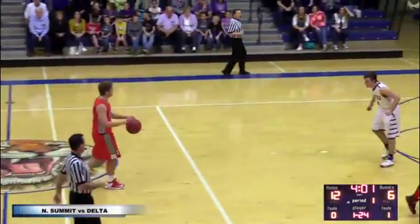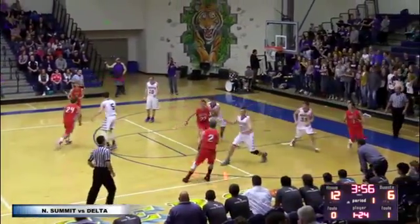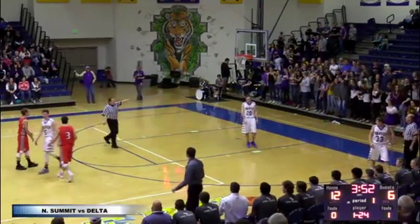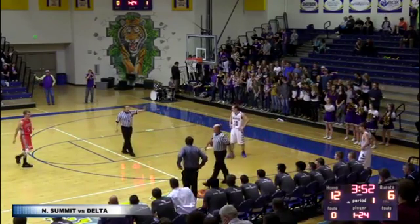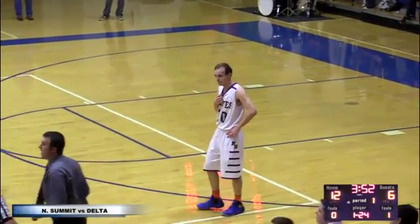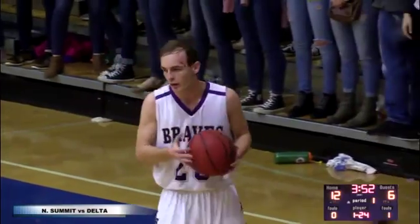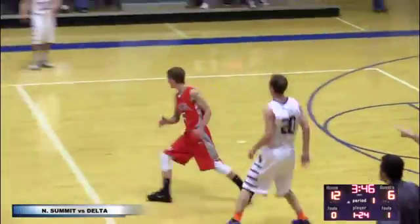Everybody's so worried about Coleman in there that Stevens just snuck along the baseline underneath and there was nobody there to guard him. Right side, Burton has it, goes in the corner to Smith. Ball gets knocked loose — he got it back but stepped on the sidelines. Turnover by Delta. They were checking the shot by Trevor Burton; initially the scoreboard put seven as a three-pointer, but it was a two. They did change it back. 12-6 is your score. North Summit doubling up Delta right now on the Eagles Landing scoreboard.